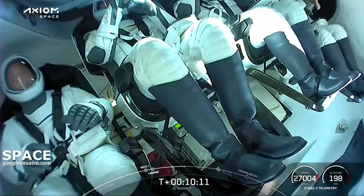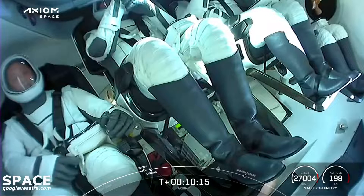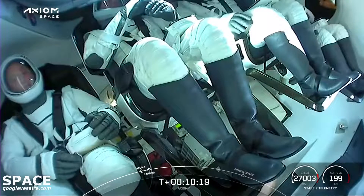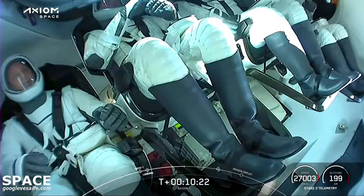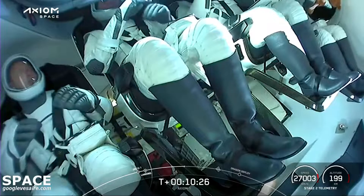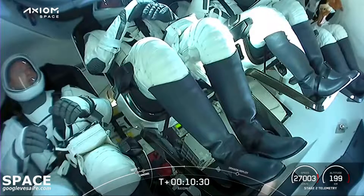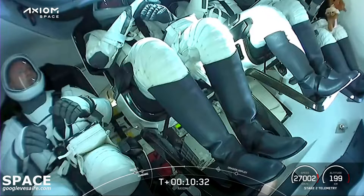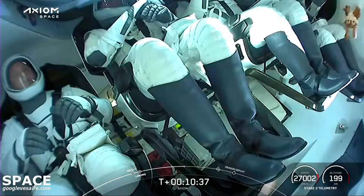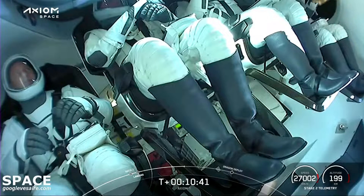That was one of the things I really wanted to see — what they were gonna bring as their zero-G indicator. I can't wait to see what comes on. Looks like — I can't quite tell — Pokemon? Maybe. Hopefully it'll come into closer view. It has ears. Oh, it's a bunny! Is that Thumper? I think it might be. I think that's Thumper from Bambi. Love it.